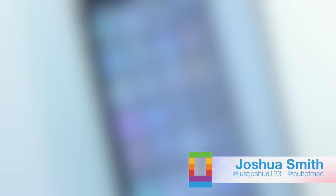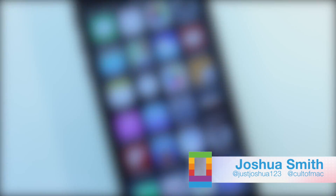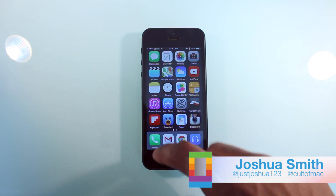As the expected September release nears, developers have now received another taste at iOS 8 in the form of Beta 4.